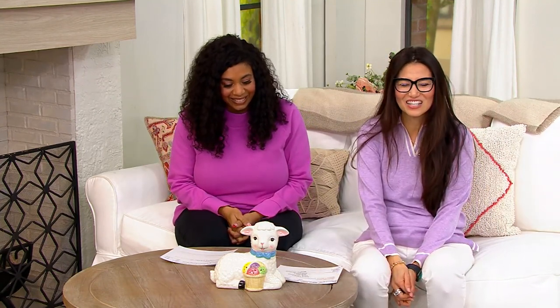Oh my gosh, let's continue this on with Mr. Cottontail. It's so cute. We've got such a great show.